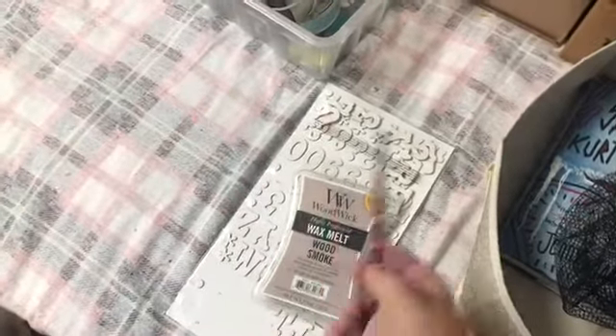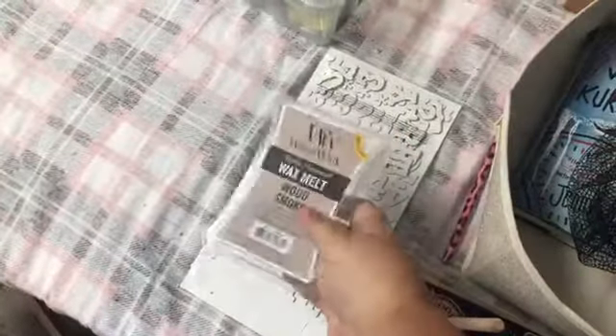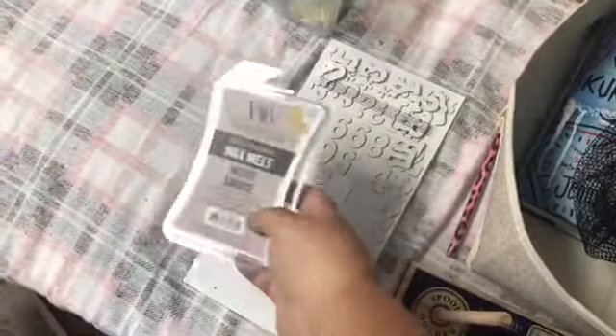I found a pencil — another cute little girly pencil that I'm going to give to the girls. I found one wood smoke wax melt, and I love this, so I'm taking this upstairs to use in the office. Some of these little glittery alphabet letters — I'm going to put those in my craft box for the girls to use, and I'm going to add this to the craft box.